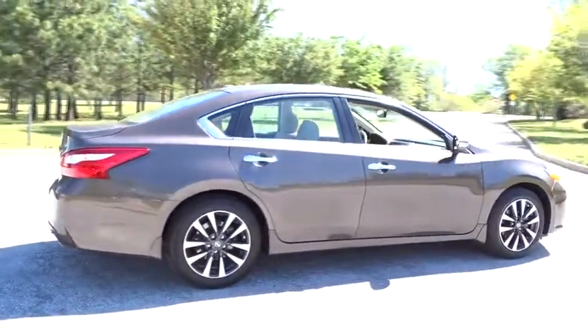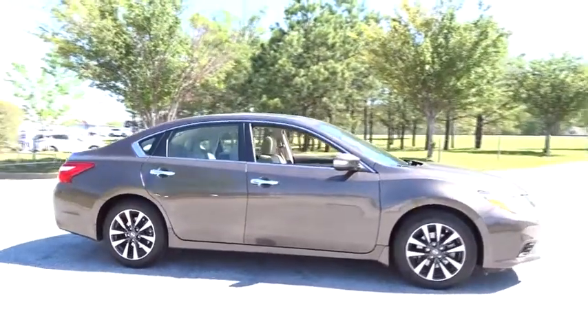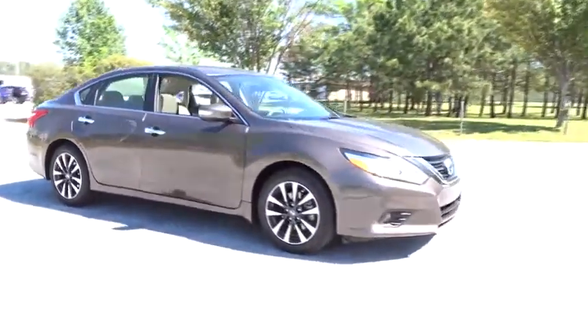And built to last. This vehicle has less than 15,000 miles. Here are some of this vehicle's great options.